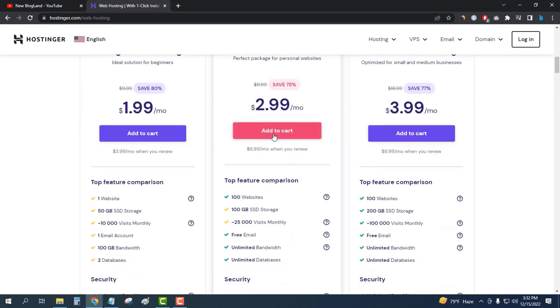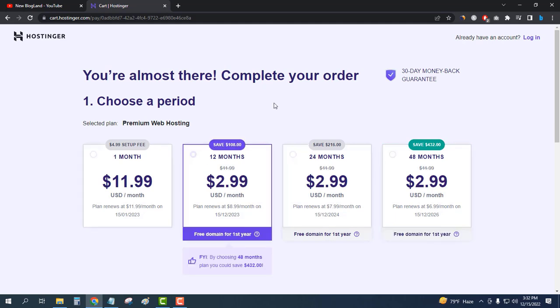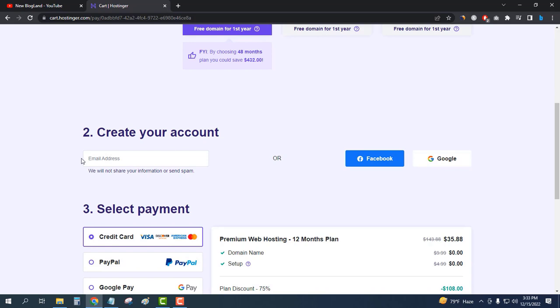I'll click on Add to Cart. You can see the plan details here. The maximum discount is available for the 48-month plan, but I will buy it for 12 months, which saves $108. It's only $2.99 per month. Now I'll scroll down and enter my email address.